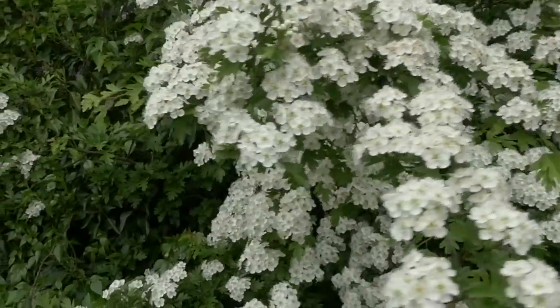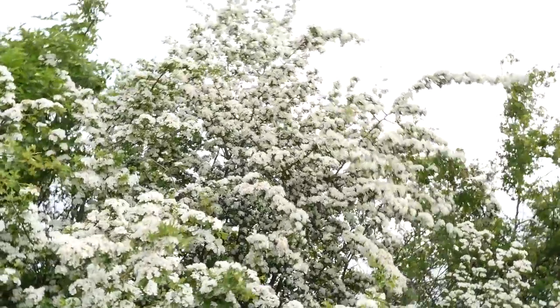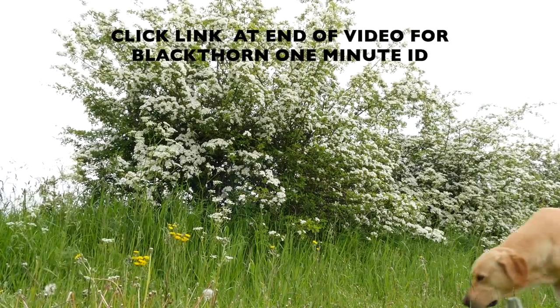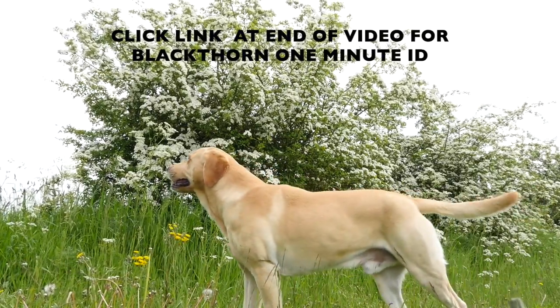These are the blossoms of the Midland and common hawthorn. Aren't they marvellous? Hawthorns are the mainstay of the English hedgerow and march for hundreds upon hundreds of miles across the English Midlands. The hawthorn flowers after the leaves have opened, whereas the blackthorn, which is commonly found in the same hedgerows, flowers before their leaves open. And in the autumn, these countless blossoms will turn into red berries called haws.